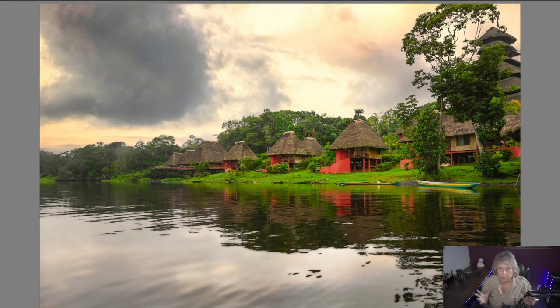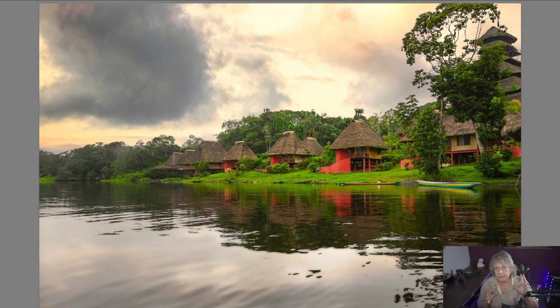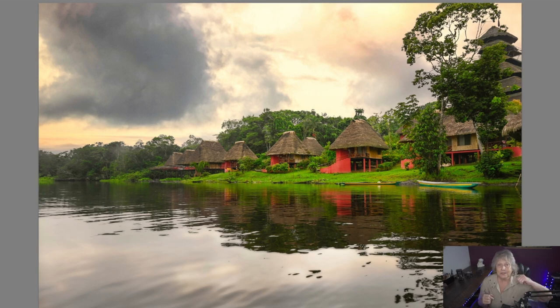This is a really beautiful story for me. One of the reasons I chose this place in particular — there are one or two other places along the Napo River — but this one goes much deeper down into the Amazon basin in Ecuador.